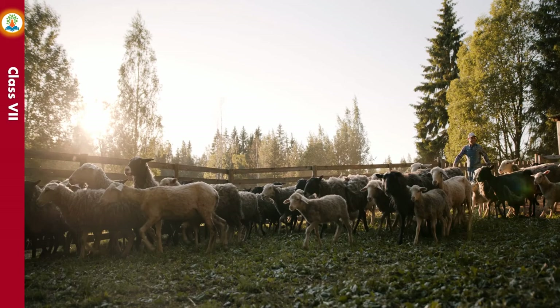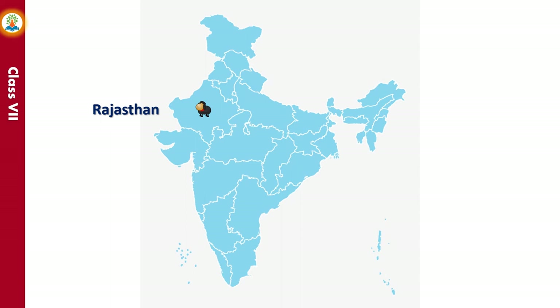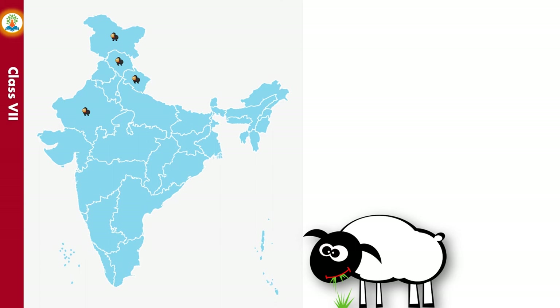Sheep farming means rearing and breeding sheep. Sheep are reared mainly for their wool, in herds, in semi-arid and mountainous regions. In India, sheep are reared in Rajasthan, Jammu and Kashmir, Himachal Pradesh, and Uttarakhand. Sheep mainly feed on grass and are also fed with mixtures of pulses, corn, dry grass and grains.